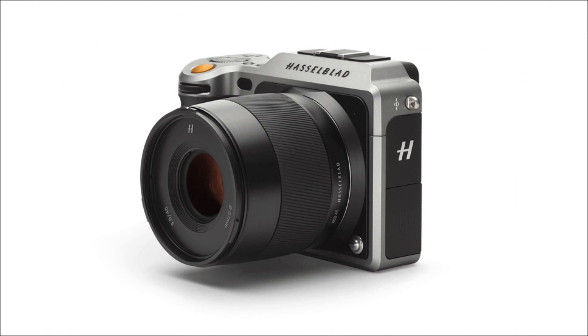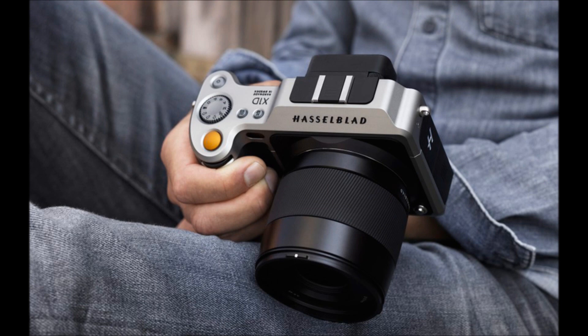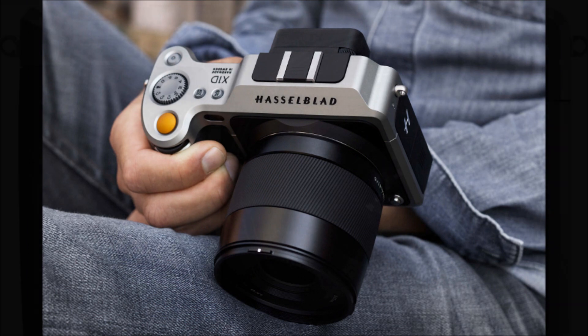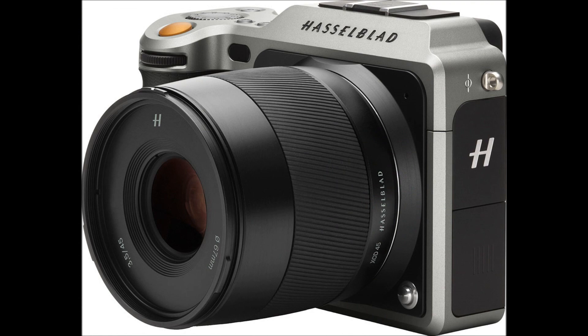There are two autofocus prime lenses offered at launch in 45mm and 90mm lengths, priced at $2,295 and $2,695 respectively. A 30mm lens is promised to be added at Photokina. Plus all H lenses will work on the X1D using an adapter, meaning 14 lenses are available to use at launch.